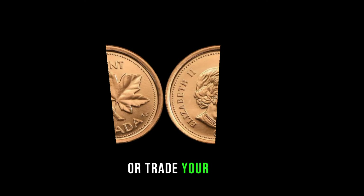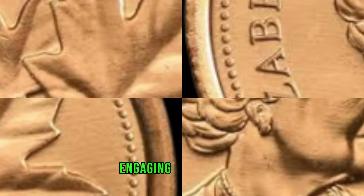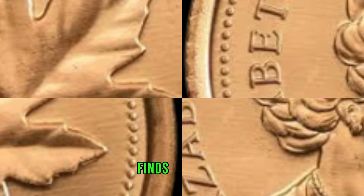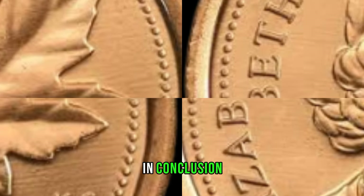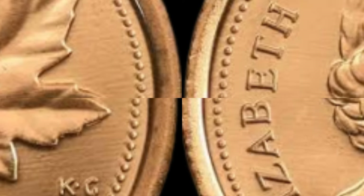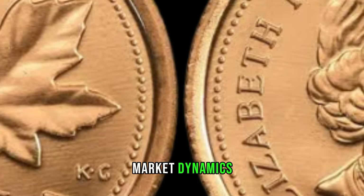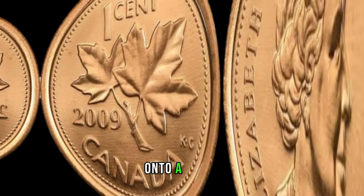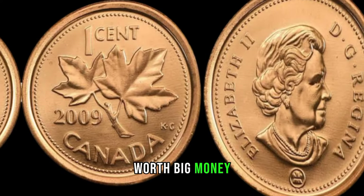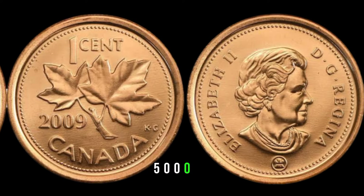Before rushing to sell or trade your coin, it's crucial to do thorough research. Online forums, collector communities, and recent auction results can provide valuable insights into current market trends. Engaging with fellow enthusiasts might unearth stories of rare finds and guide you in making informed decisions. In conclusion, the 2009 Canada 1-cent coin might just be your ticket to a hidden treasure trove. Remember to check for mint marks, assess its condition, and stay informed about the current market dynamics. Who knows — you might be holding a small piece of Canadian history worth big money. This coin's value is marked at $5,000,000.